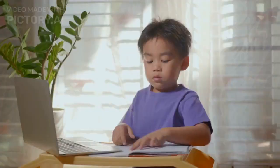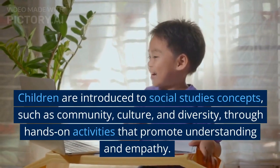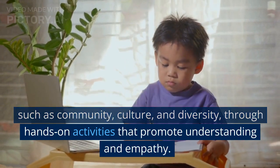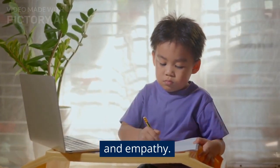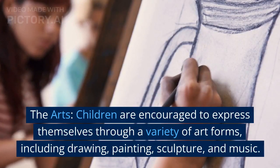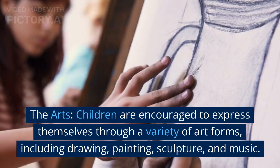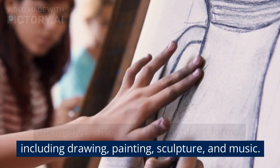Social studies: children are introduced to social studies concepts such as community, culture, and diversity through hands-on activities that promote understanding and empathy. The arts: children are encouraged to express themselves through a variety of art forms, including drawing, painting, sculpture, and music.